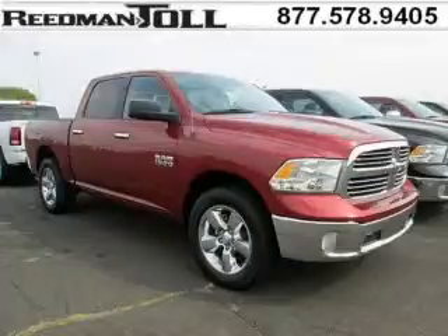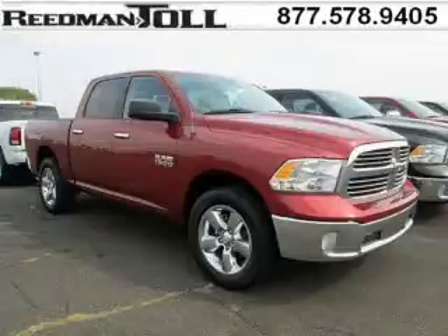Do you want to stretch your purchasing power? Take a look at this outstanding 2014 Ram 1500.